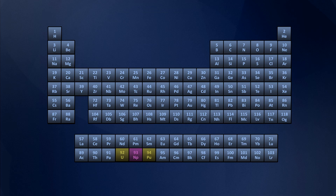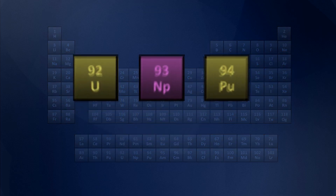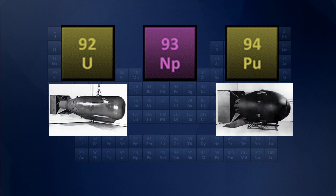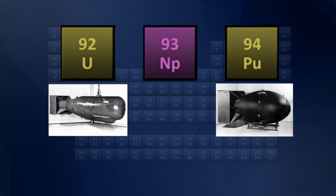In fact, uranium and plutonium were used to make Little Boy and Fat Man respectively, two of the most infamous nuclear weapons ever designed. And yet we never hear about neptunium. The question is: could neptunium, at least theoretically, be used in the same type of application?